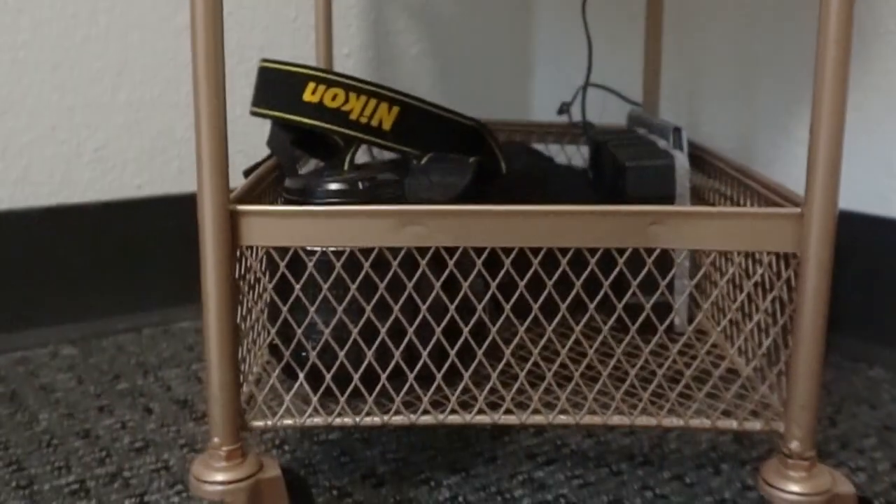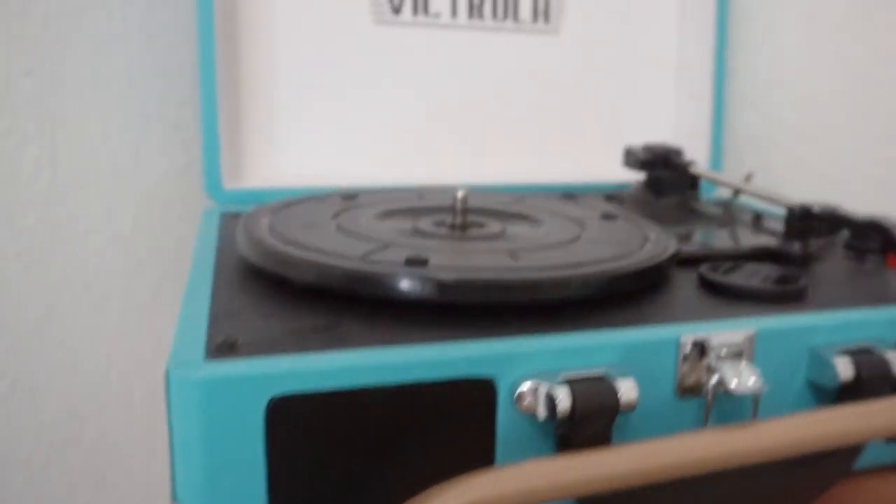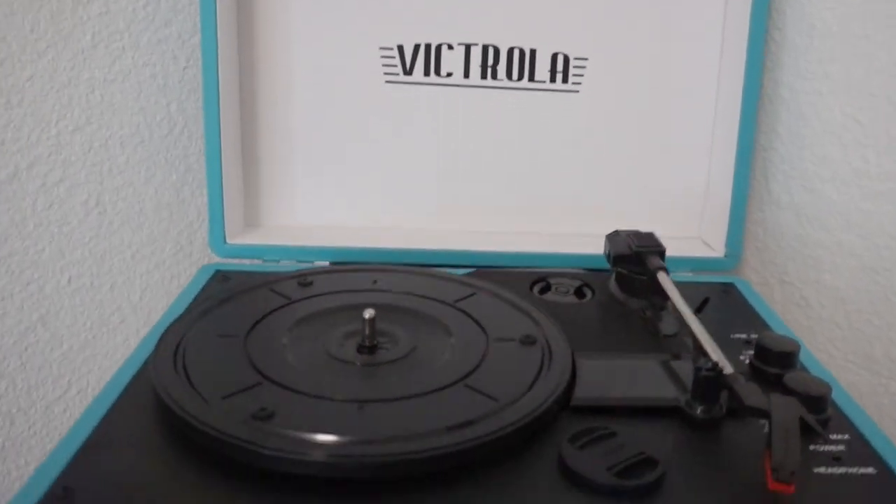Right next to that, I have my record player. Right on top I put my records, and then below that I put my CDs just to add some cute decoration, and then below that a bunch more CDs.